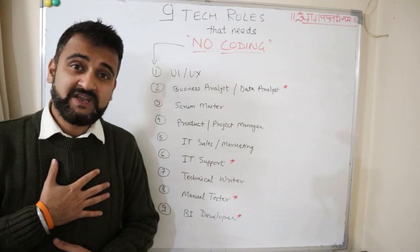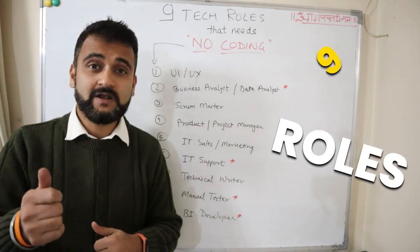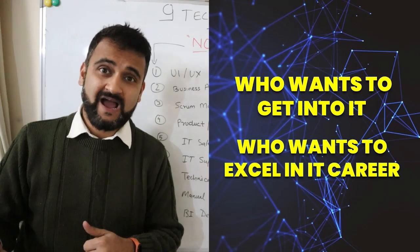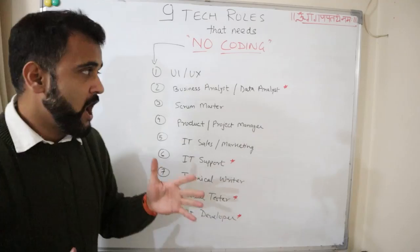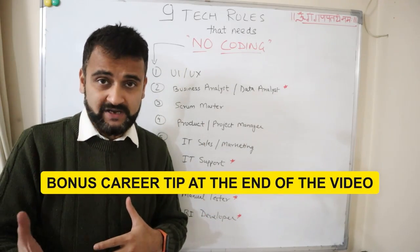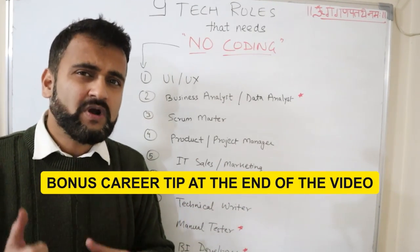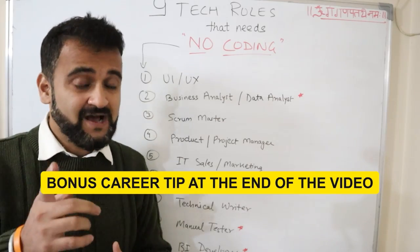In my opinion, these nine roles could be a very easy entry point if you are someone who wants to get into IT, who wants to excel in their IT career, but does not want to code or go into programming. However, there are some caveats where I feel you might need a bit of coding knowledge. Let's discuss these roles one by one.